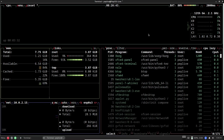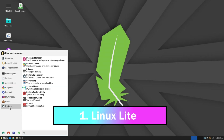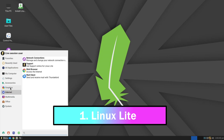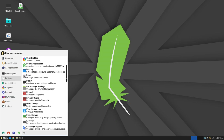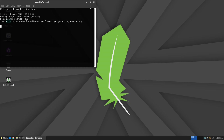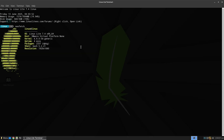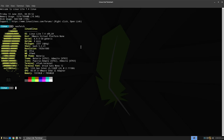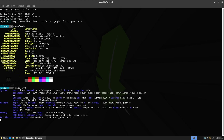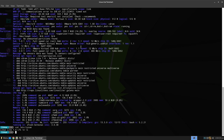First up, we have Linux Lite. Think of it as a warm welcome for Windows users stepping into the Linux world. It's designed with a familiar desktop layout so you won't feel lost. Linux Lite runs on the XFCE desktop environment, which is lightweight, efficient, and fully customizable. It comes packed with essentials like an office suite, media player, and email client, so you're ready to roll right out of the box.